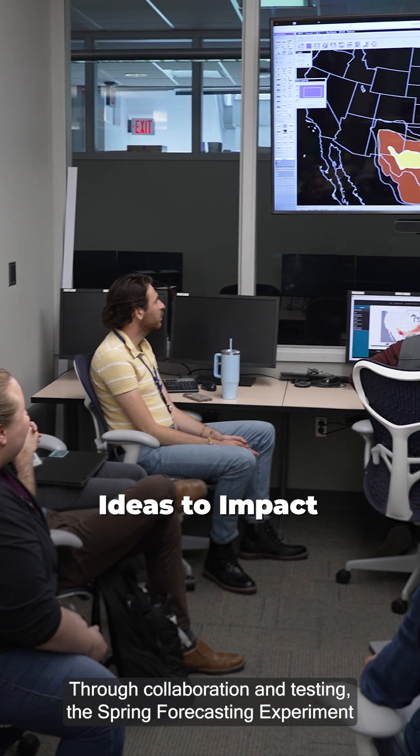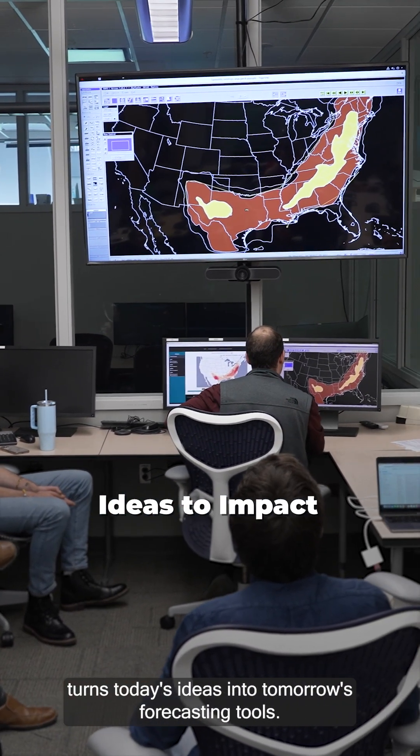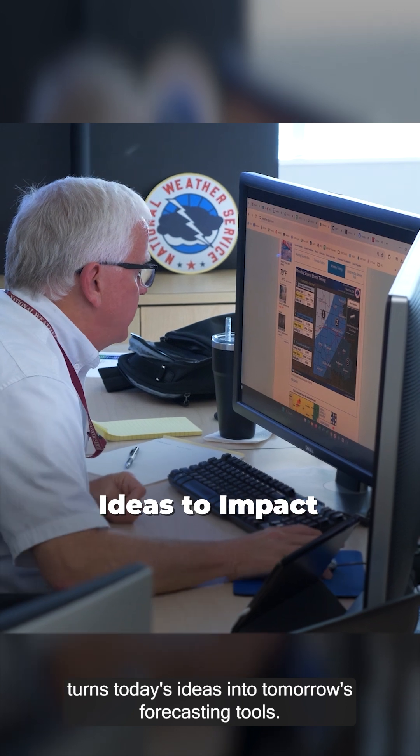Through collaboration and testing, the Spring Forecasting Experiment turns today's ideas into tomorrow's forecasting tools.